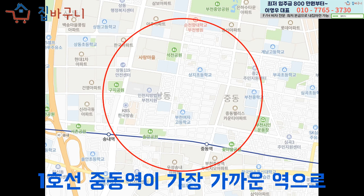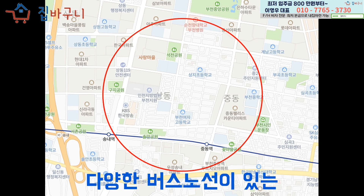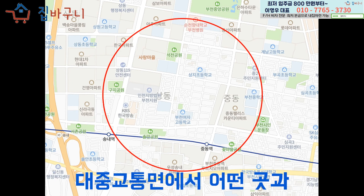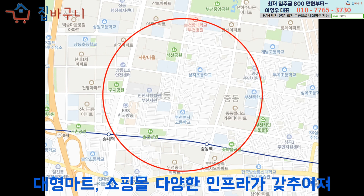1호선 중동역이 가장 가까운 역으로 도보로는 대략 5분 내외 정도의 거리에 위치한 역세권이었어요. 다양한 버스 노선이 있는 메인 도로로의 접근도 용이하기 때문에 대중교통 면에서 어떤 곳과 견주어도 손색이 없었어요.